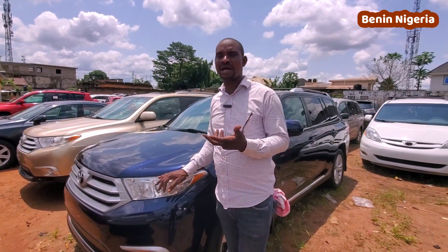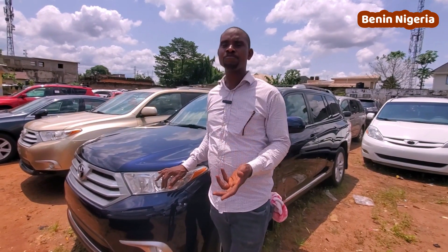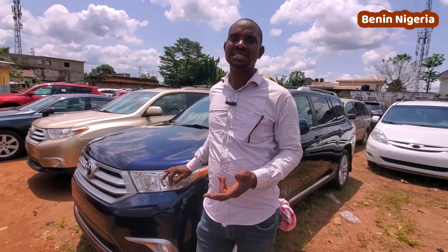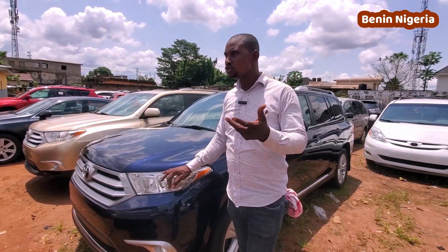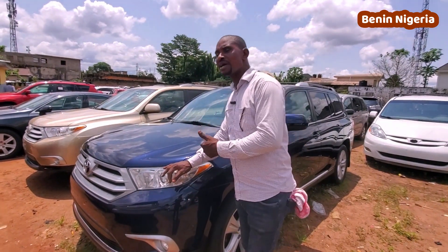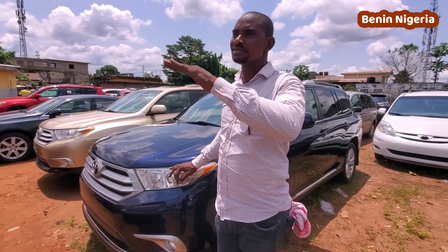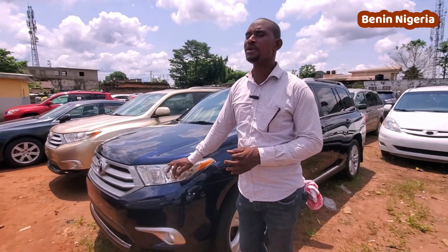Our cars are not too expensive; we will give you a reasonable price. Our priority is to satisfy you. When you buy a car from us, we expect you to tell others where you bought your car — that is why we render good service. Whenever you buy a car from us, be rest assured that going to the mechanic will be a thing of the past. Thank you, God bless you.